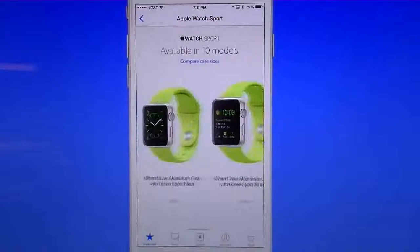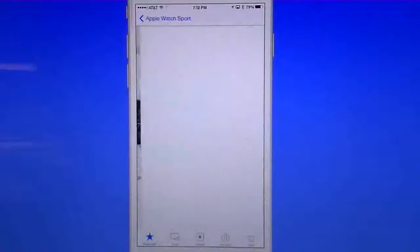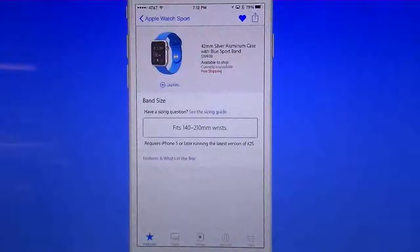I can pick whatever I want. Let's say I go with the blue one — it gives you all the information on that Apple Watch. It shows as currently unavailable to ship until April 10th. In the top right corner you'll see a blue heart; it's highlighted blue because I've already saved this one. Down at the bottom you have a sizing chart so you can measure your wrist to see if this is the right size for you.